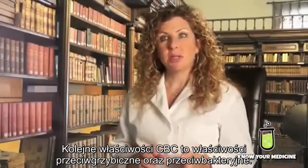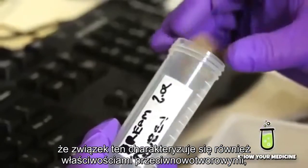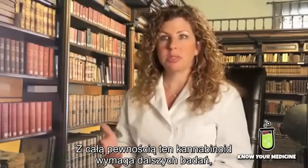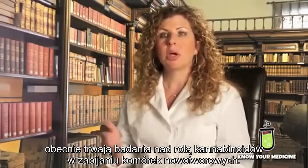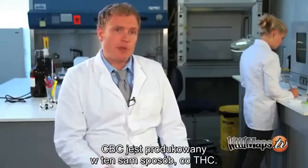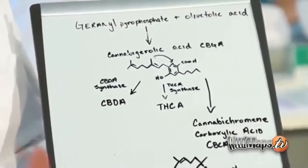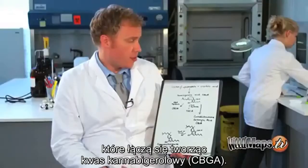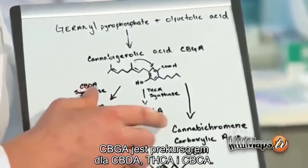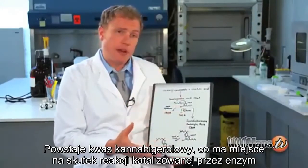CBC has also been found to have anti-fungal and anti-bacterial effects. In lab studies with rodents, it has anti-tumor effects, meaning it kills cancer cells. That part of cannabichromene certainly needs to be studied further. CBC is produced in the same chemical pathway as THC. It starts out with geranyl pyrophosphate and olivetolic acid combined to form cannabigerolic acid, CBGA. CBGA is the precursor to all CBD-A, THC-A, and CBC-A.